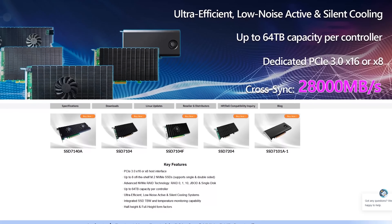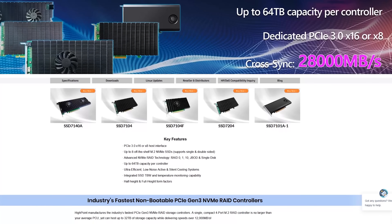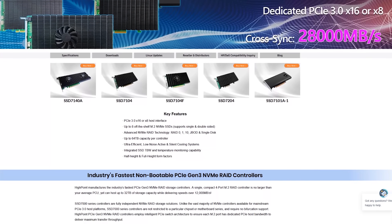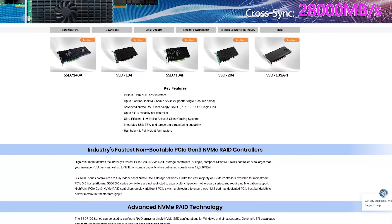If you don't have enough lanes — meaning 16, 24, or 28 lanes isn't enough for you — you can get other devices to help you mux them together. Highpoint, for example, is making an M.2 RAID card that has more M.2 connections than it has lanes. There are also other devices you can import from China if you want to get really creative.